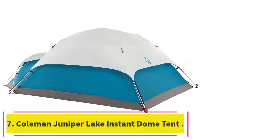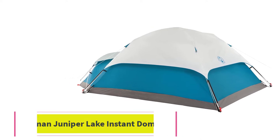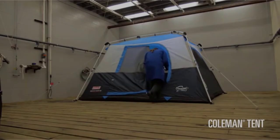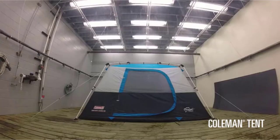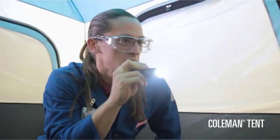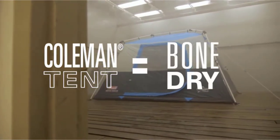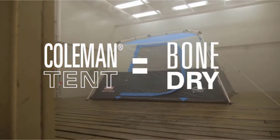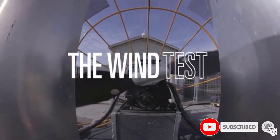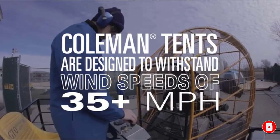At number 7: the Coleman Juniper Lake Instant Dome Tent. The Coleman Juniper Lake Instant Dome Tent with Annex is great for three reasons: it's spacious with an annex for the dog, takes just 60 seconds to set up, and it's inexpensive for the size and quality. Made from polyguard with fiberglass poles, it does well in heavy weather and against doggy digging and wear and tear. Setting it up is a breeze — in just 60 seconds you're done, which is very useful if there is a storm pushing in.